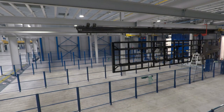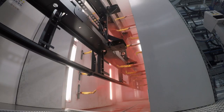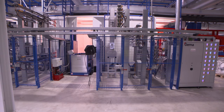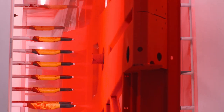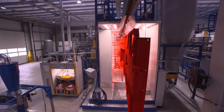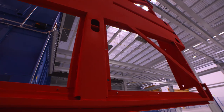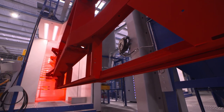Afterwards, the powder coating takes place. Using a 3D scan, the system recognizes each chassis and then coats it according to the customer's individual requirements. The 47 optimally aligned, fully automatic pistols ensure the perfect coating, and many different color tones are achieved in two powder booths.